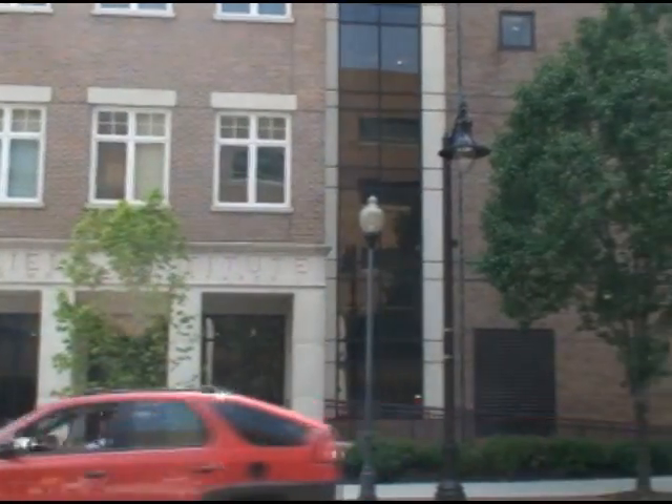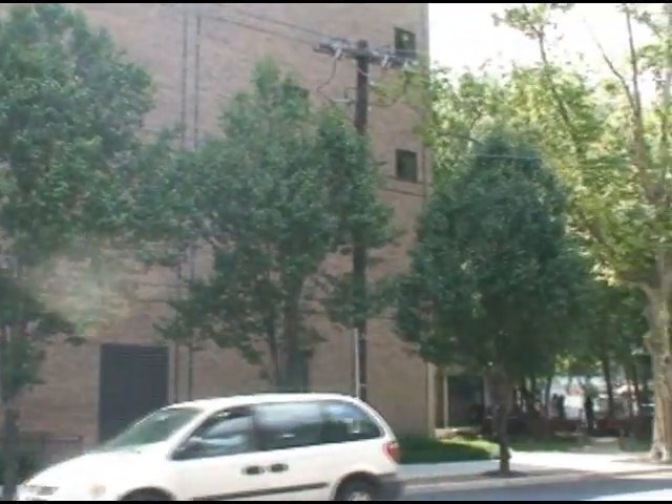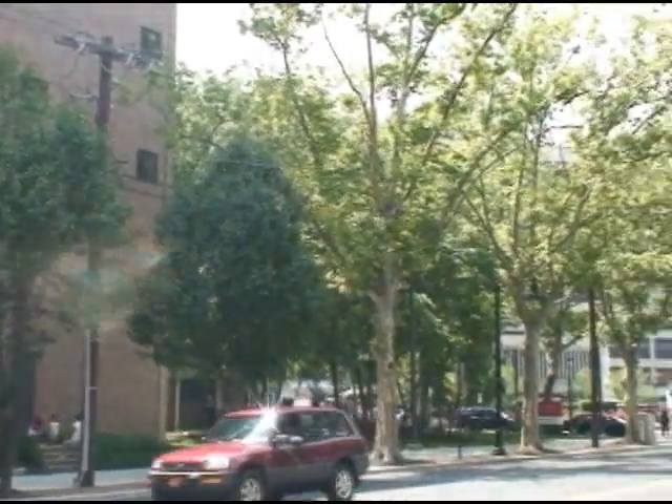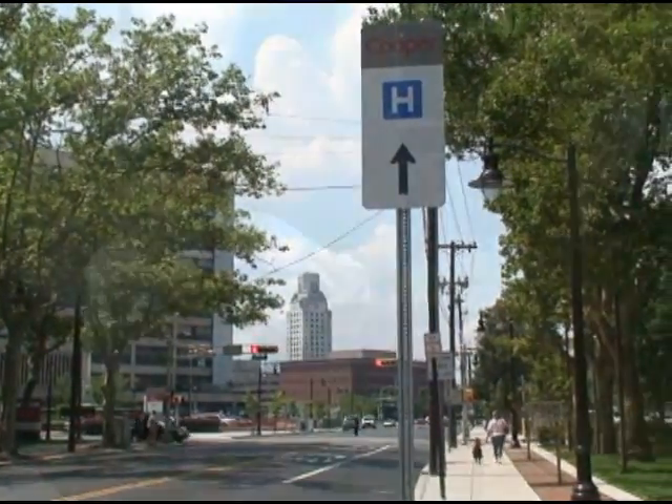The CPMC will have a broad impact, not only on study participants, but also on the scientific and medical communities. A very important goal of the study is to engage and educate physicians and other healthcare professionals about the coming use of genome information in everyday medical practice.